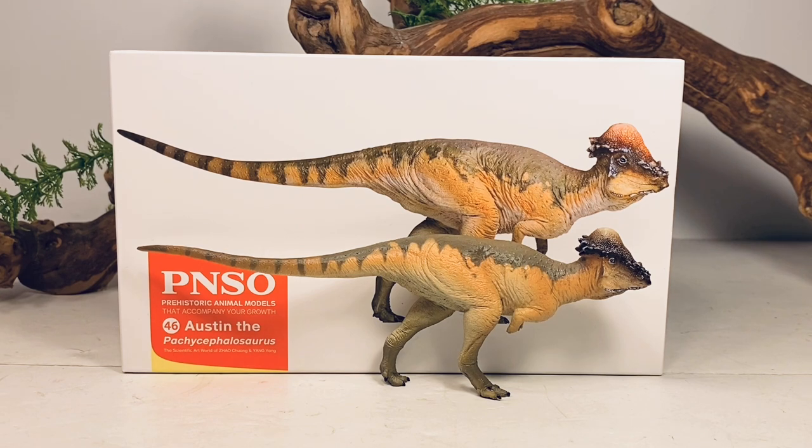And now they're rounding out their Hell Creek formation. This little Pachycephalosaurus retails for around $25. You can easily order this figure off of Amazon — I'll leave a link to this figure down in the description below.